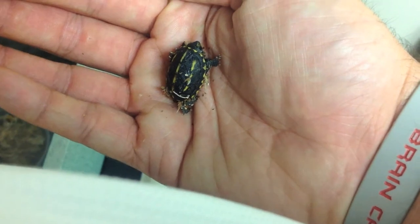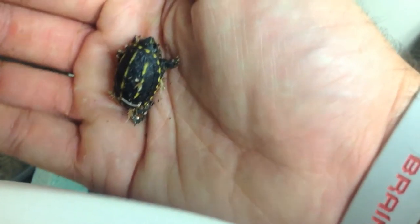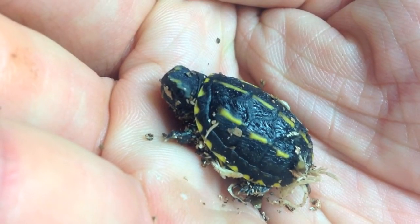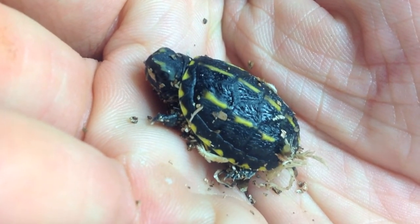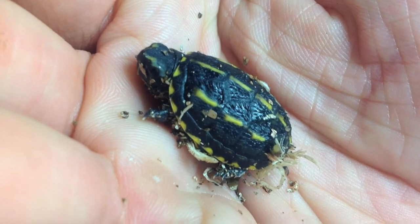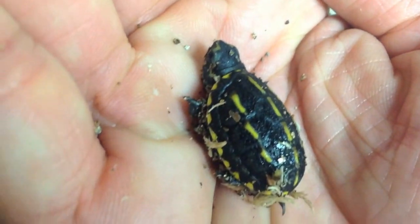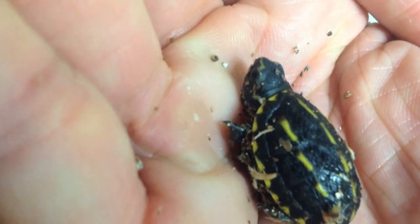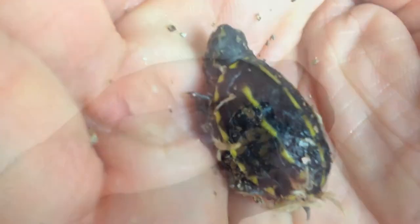This is a great species, probably one of the smallest hatchling turtles that you'll find, as you can see by the comparison with my hand. I don't have the biggest hands in the world — this is a very, very small turtle. They grow to probably around four inches, maybe sometimes a little bigger in older specimens. I hope you enjoyed it. Thanks for watching.